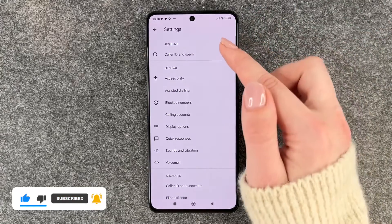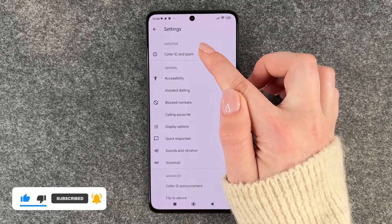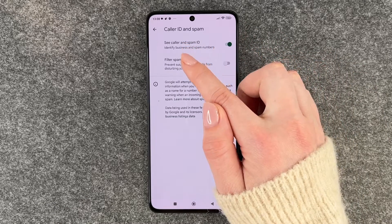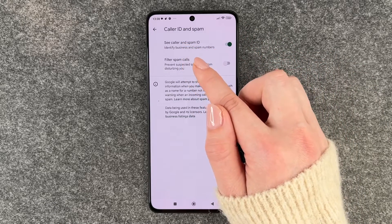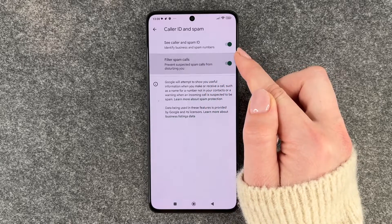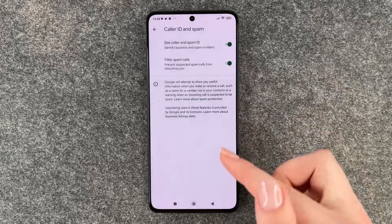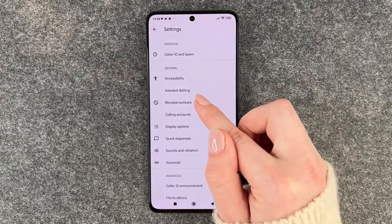Go to Settings, and here we have a few things we can do. First of all, we have Caller ID and Spam, so we can enable the caller ID and spam to identify business and spam numbers. We can also enable filtering spam calls to prevent suspected spam calls from disturbing you.